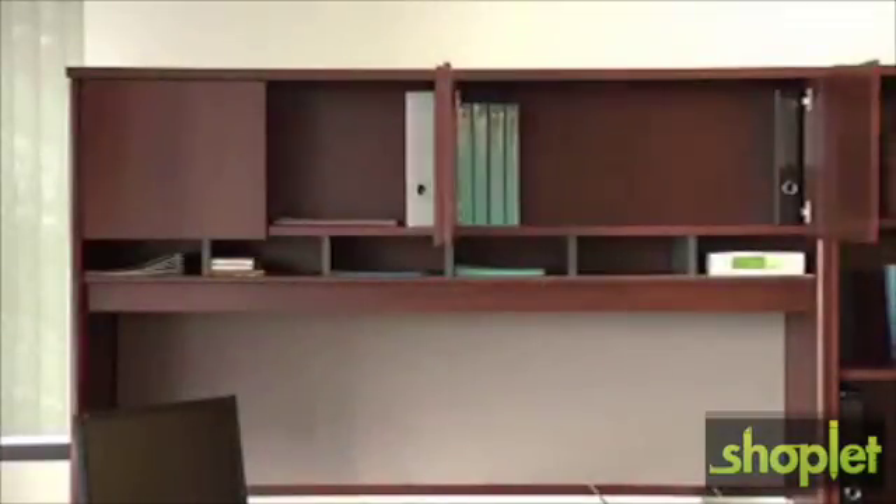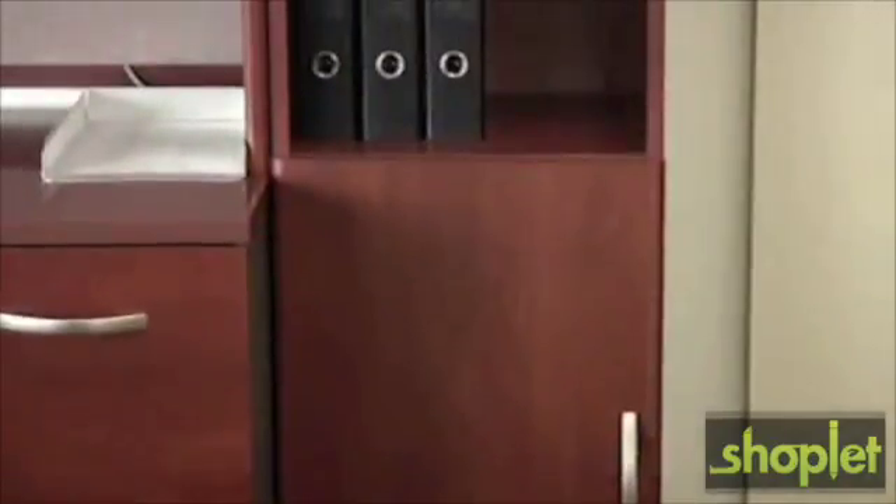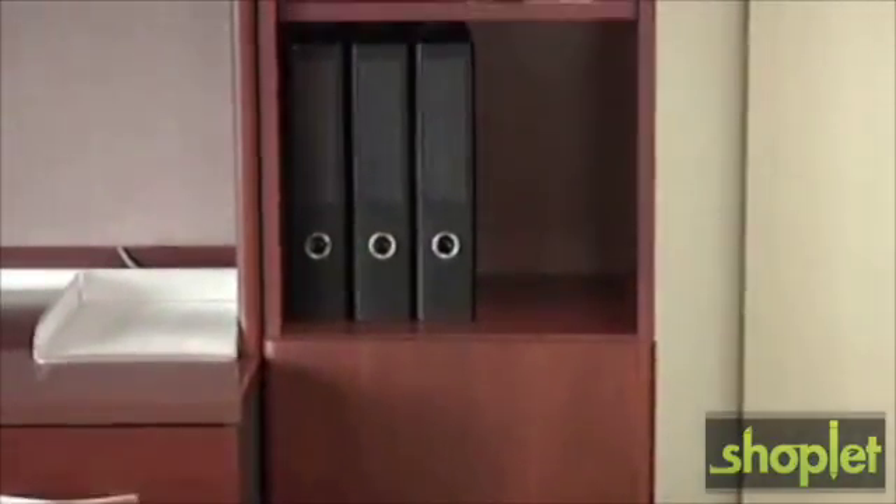The hutches feature a mix of open and closed storage. We've got two different sized bookcases which both come with optional door kits. The bookcases also come with fixed and adjustable shelves.